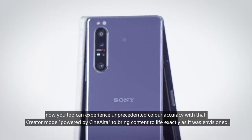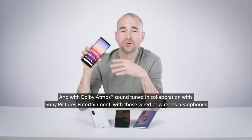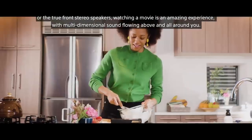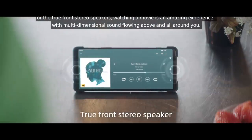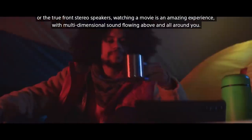Now you can experience unprecedented colour accuracy with Creator Mode powered by CineAlta, bringing content to life exactly as it was envisioned. With Dolby Atmos sound tuned in collaboration with Sony Pictures Entertainment — through wired or wireless headphones or the true front stereo speakers — watching a movie is an amazing experience with multi-dimensional sound floating above and all around you.